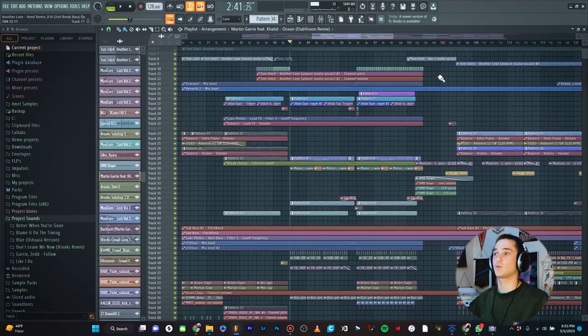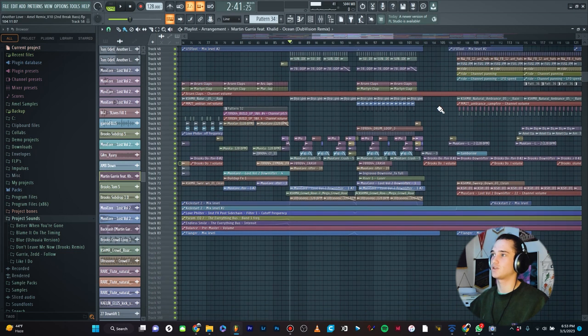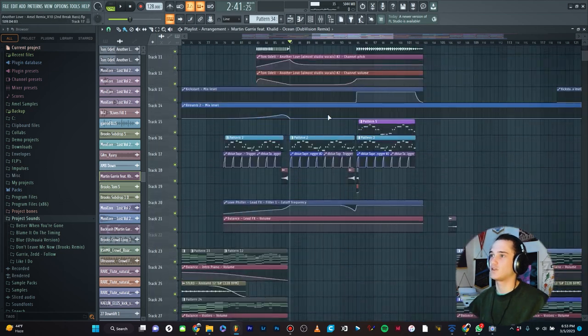Without further ado, let's jump in and get to work. Okay, so we are in FL Studio now, and this is actually a remix that I've been working on recently — one of my most recent and up-to-date projects. As you can see down here, it's 83 tracks. So it's not a huge project, but it's pretty big. You can see there's a lot of automation clips, a lot of samples, and then synths and stuff up here.